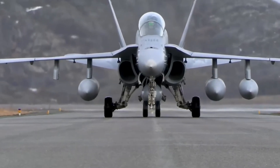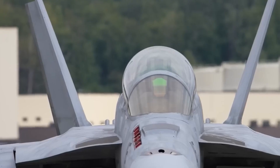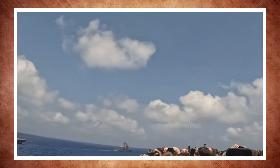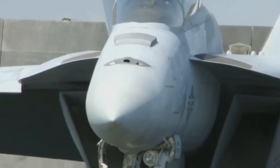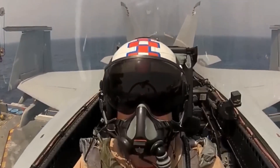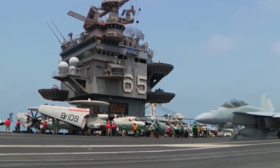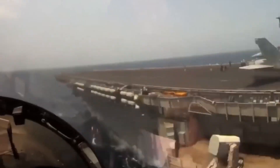The F-18 Super Hornet has been a cornerstone of air power for decades, renowned for its versatility, strength, and combat resilience. But now, with groundbreaking upgrades in the Block III version, this aircraft is poised to change everything we know about air combat.